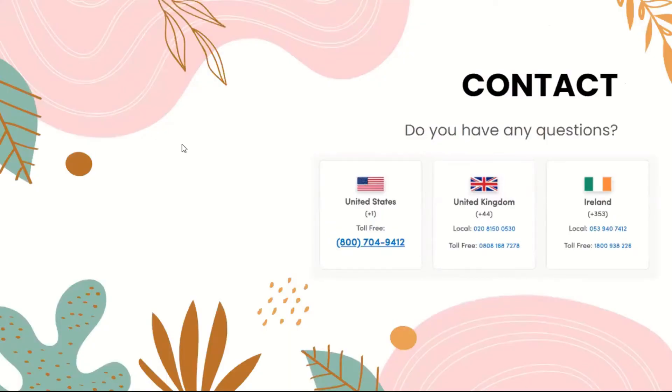If you have any questions about the GrandPad, you can always contact their toll-free numbers depending on your location.